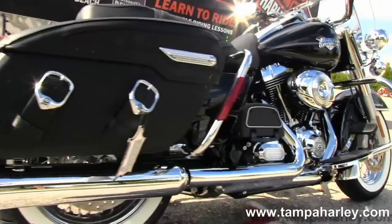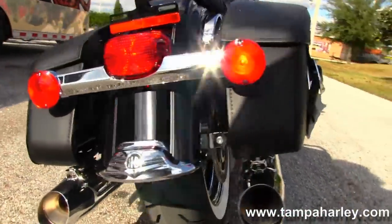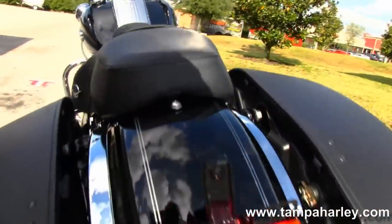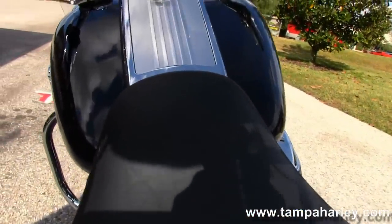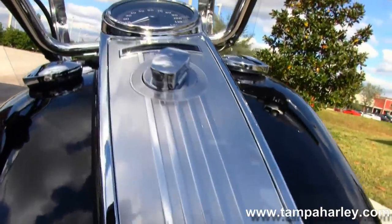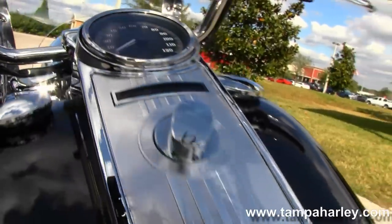Full-size rider and passenger floorboards. Out back here we have a set of hard leather saddlebags with speed clips, a classically styled rear fender, and a sculpted one-piece seat with matching basket weave seat trim that matches the saddlebags.